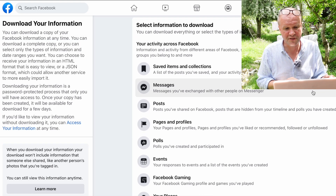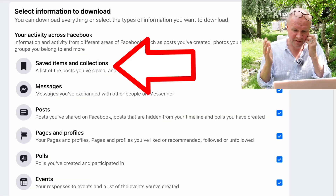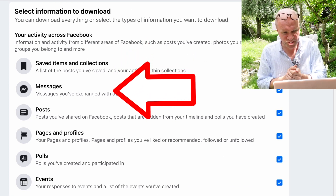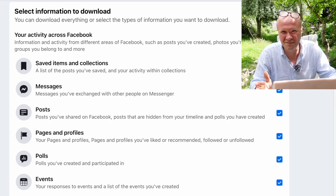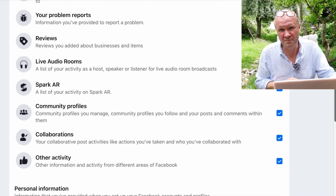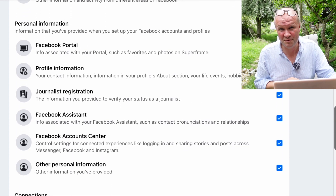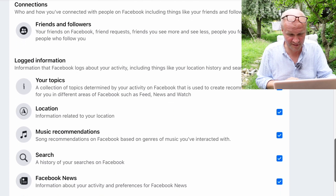Scrolling down to the next section, you can select the information that you want to download. This is the list here: things that you've saved, your messages, posts, all your pages and profiles. I'm just basically going to see how I've had my time sucked, how I've wasted my life on Facebook. Plus all the other information that Facebook — or Meta as they like to call themselves now, as they distance themselves from their appalling behaviour over the last decade.